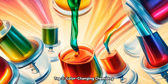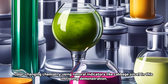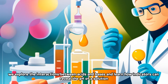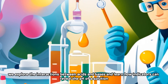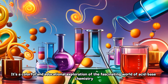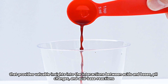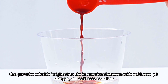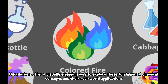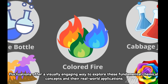Top 3: Color Changing Chemistry. Uncover the secrets of color-changing chemistry using natural indicators like cabbage juice. In this intriguing demonstration, we explore the interactions between acids and bases and learn how indicators can reveal the pH of a solution. Color-changing chemistry provides valuable insights into the interactions between acids and bases, pH changes, and acid-base reactions. The vibrant color changes that occur in response to pH fluctuations offer a visually engaging way to explore these fundamental chemical concepts and their real-world applications.